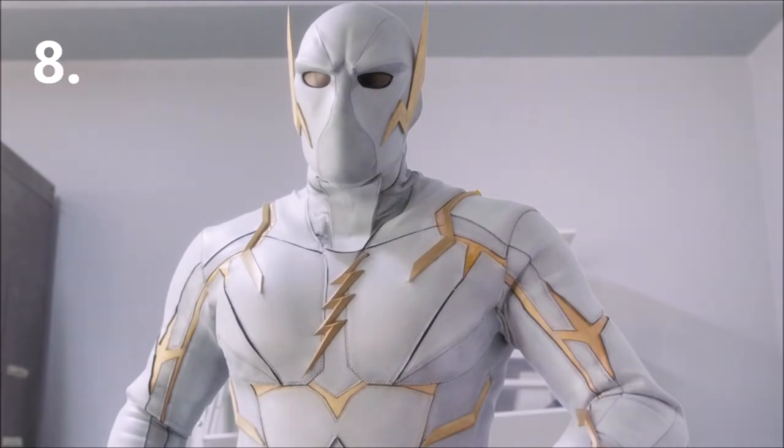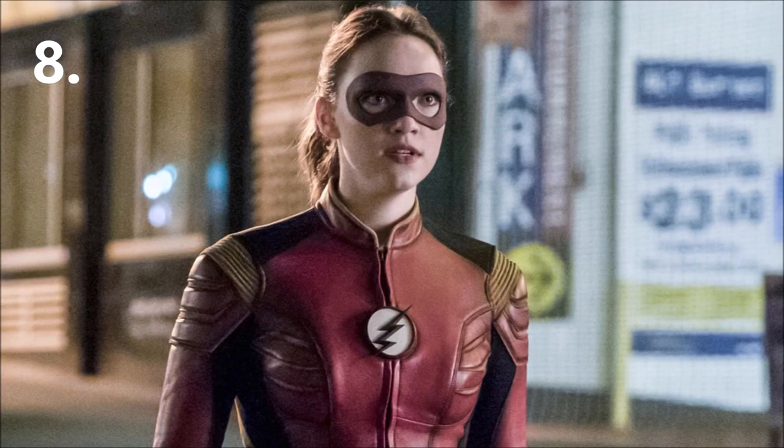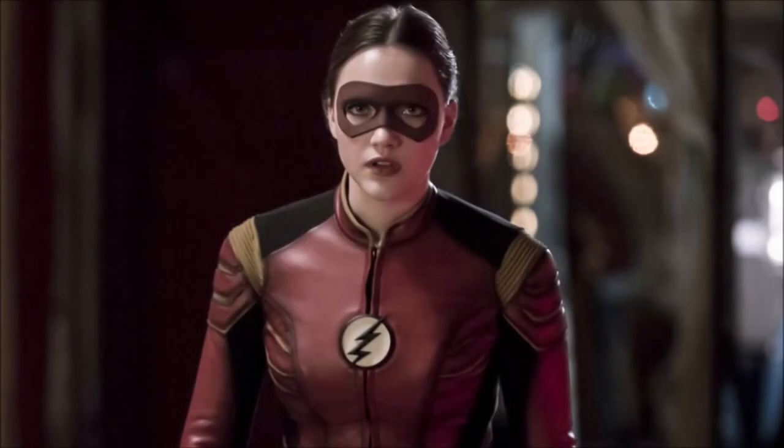Number 8 is Jesse Quick. She got her powers in Season 2 after Barry recreated the particle accelerator explosion, and she was hit by dark matter. She is faster than Wally, as evidenced by her beating him in a race, and she became the speedster of another Earth. While here she was able to hold up against Savitar for a while, though she couldn't keep up with Barry. I placed her at number 8 because she got her powers naturally and received training from both Barry and Jay Garrick.